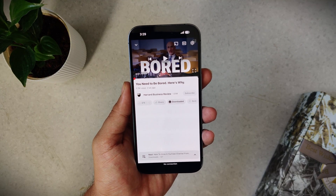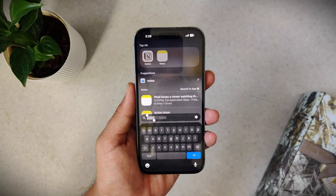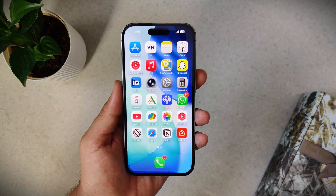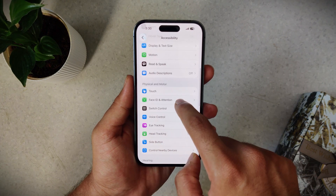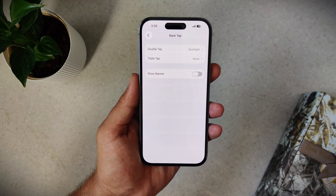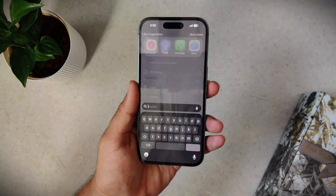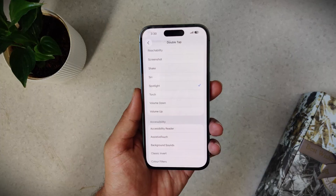But what if you could access Spotlight from anywhere? You'd be able to open apps, make calls, and perform all kinds of actions without leaving whatever you're doing. Go into Settings, then Accessibility, then Touch, and at the bottom go to Back Tap. Tap on Double Tap and select Spotlight. Now whenever you double tap on the back of your iPhone, it will open Spotlight regardless of what you are doing.